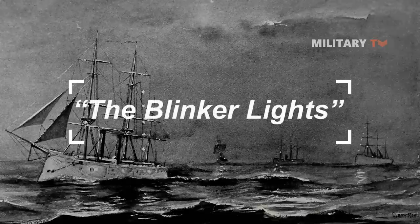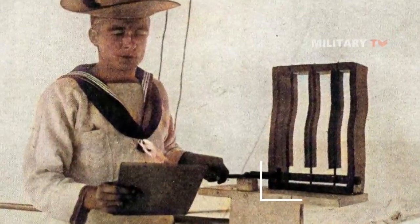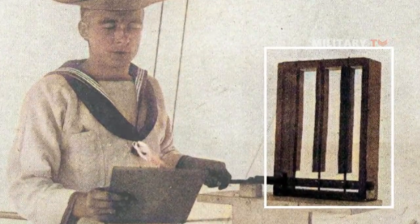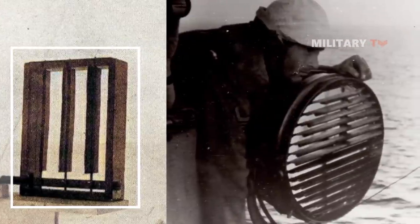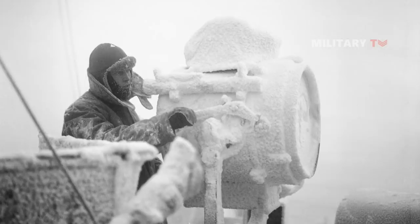In today's session we will take a look at the blinker lights. What is it actually? How does it work? And how does it transform from time to time?